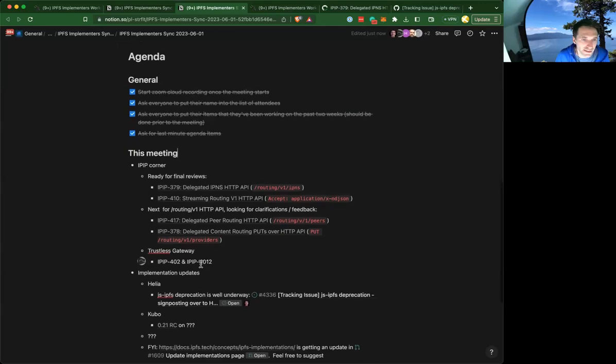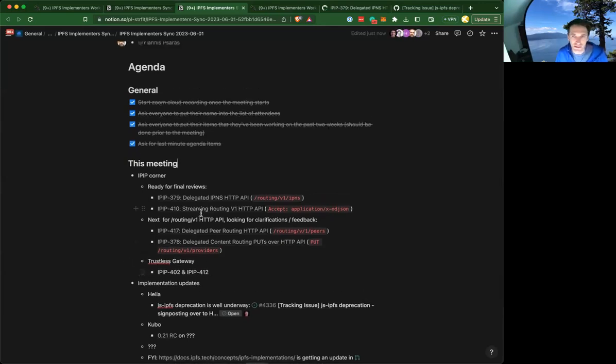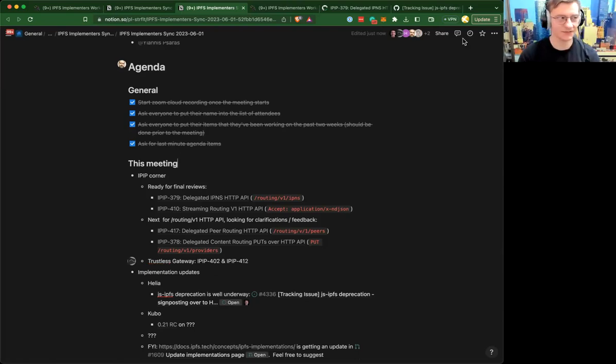With that, we'll talk IPIPs. Thanks, Lytle, for preparing and getting some things moved forward. Do you want to take over and share? Feel free to share your screen if needed. I think it's fine. As per usual with IPIPs, it's mostly you know the number and you can go there to read more.